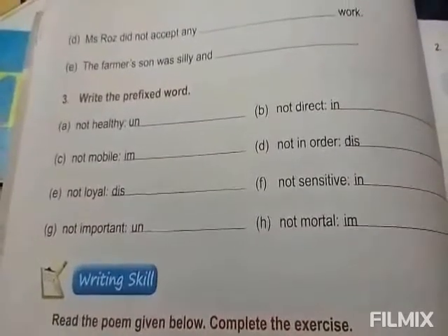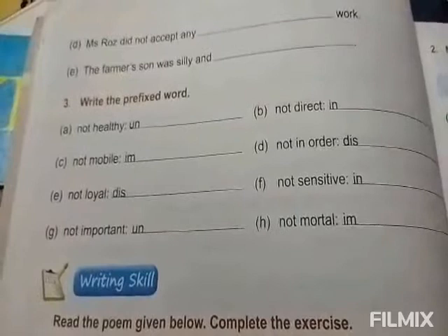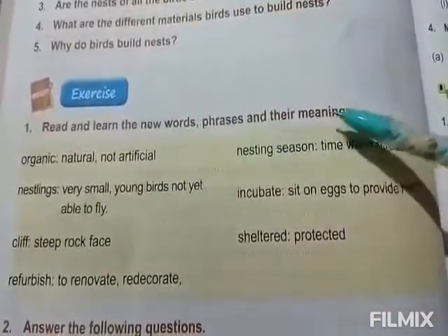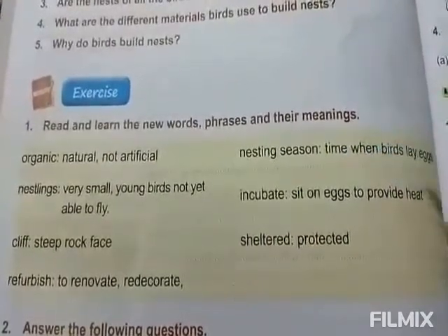Okay children, I hope all of you understand this. So your today's homework is: write the meanings of these words. First, you have to read and learn new words, phrases and their meanings. You have to write this in your homework book. Okay, thank you.